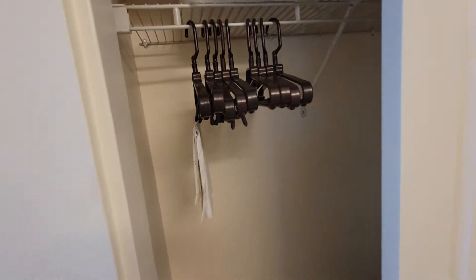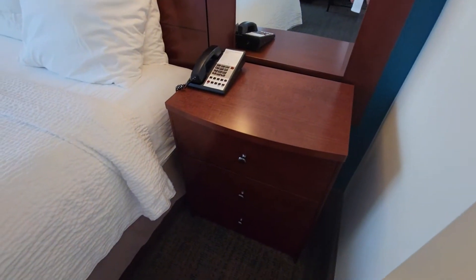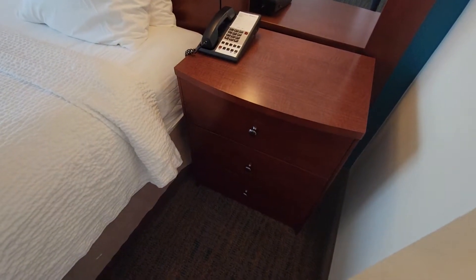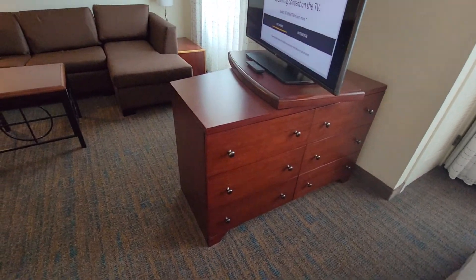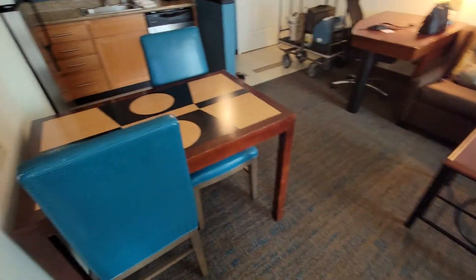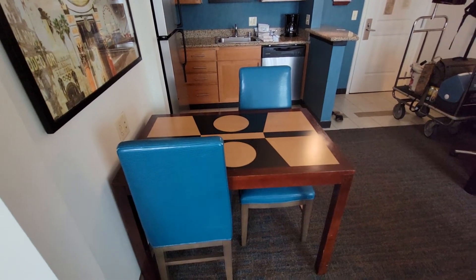There's plenty of space for your suits, nice work dresses, and work clothes. There's storage right here and storage over here as well, and you also have a little space for dining or just another work area if you need it.